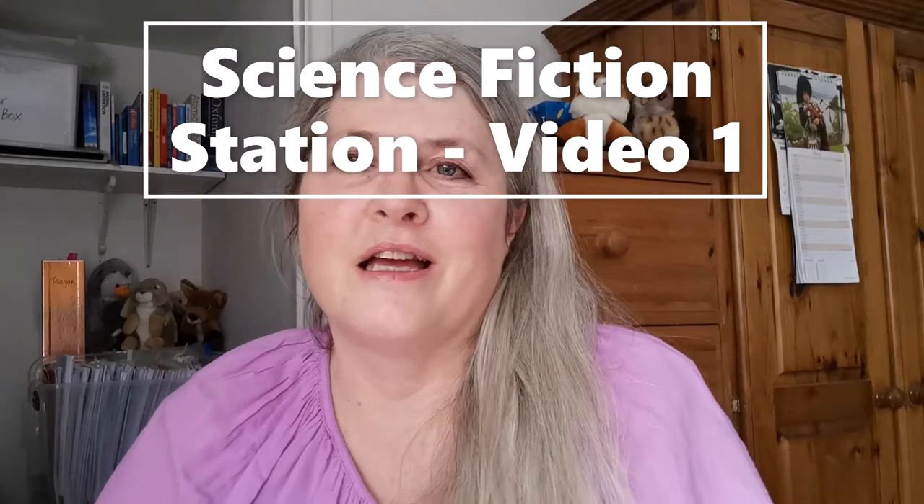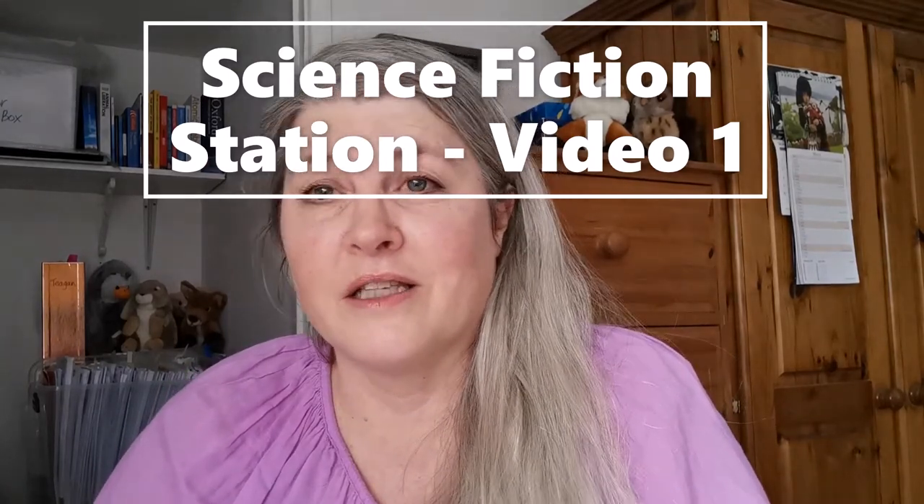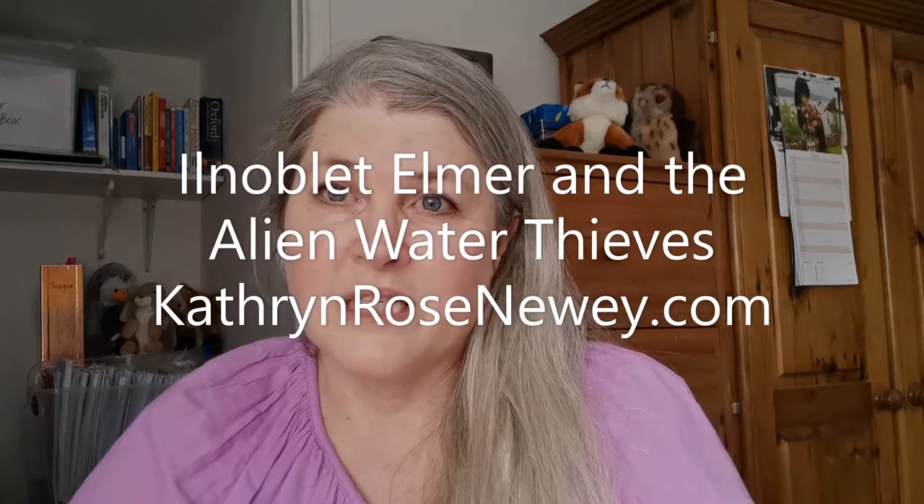Hello everyone and welcome to the first in my Science Fiction Station series where I'm going to be reading chapters from this book to you. That is Il Noblet Elmer and the Alien Water Thieves by myself, Katherine Rose Newey. You can find the details of that book on my website KatherineRoseNewey.com and it's also available on Amazon.